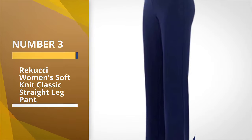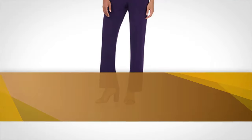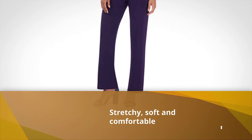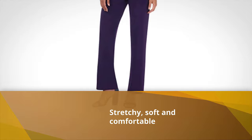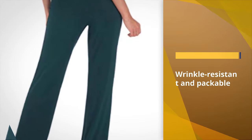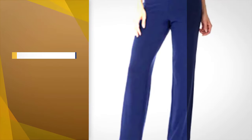Number three: Ricucci Women's Soft Knit Classic Straight Leg Pant. If you're traveling for work, I think these are definitely the best pants you can get. They are stretchy, soft, and comfortable but actually look quite businessy and professional — especially if you go for the vertical stripe print. Pair it with a casual white shirt or jumper for a very smart outfit.